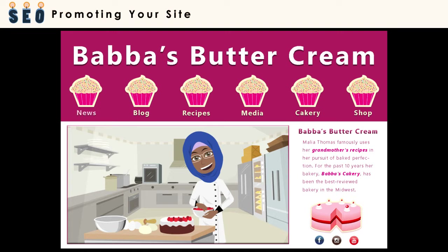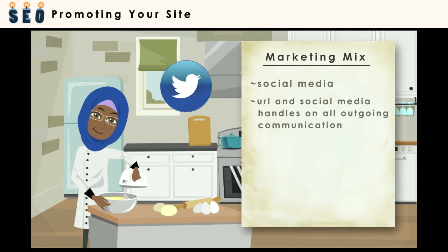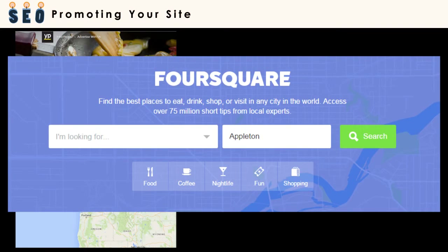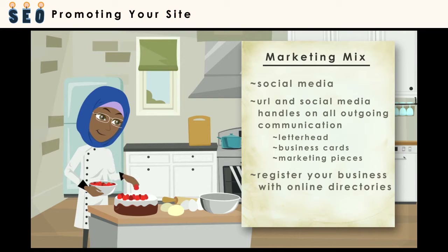Just because you're online, don't forget the other ingredients in the marketing mix. Remember to incorporate traditional marketing techniques, like putting your URL and social media handles on all communications, as well as letterhead, business cards, and any marketing pieces that you distribute. Another way to promote your site is by registering your business online with tools and apps such as Google Places, Yellow Pages, Foursquare, and the list is endless. Having your site listed in these locally focused directories will help promote your business as well.